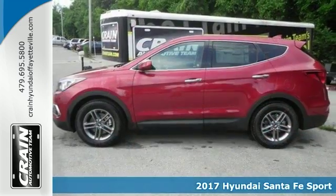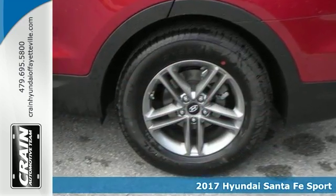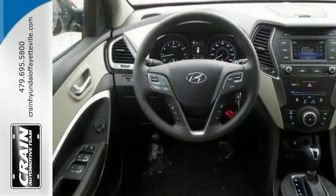Here's a nice 2017 Hyundai Santa Fe Sport. It has a backup camera and multi-function steering wheel. Add to that a CD player, panoramic roof, and multiple airbags and you have an attractive Hyundai in need of a new home.